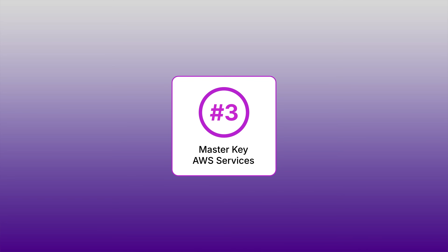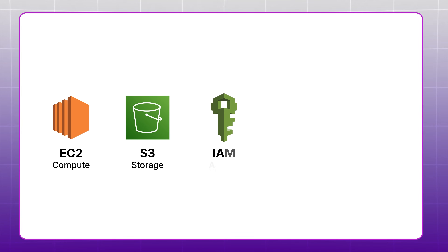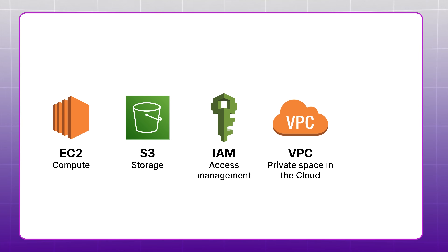Step three: you want to master key AWS services. AWS actually has over 200 services, but the fastest way to get a job is to narrow your focus down to just five — otherwise everything will be overwhelming. Focus on EC2 for compute, S3 for storage, IAM for identity access management, VPC for your private space in the cloud. And because it's 2025, companies are also looking for cloud engineers who know how to leverage AI, so you'll need to master Amazon Bedrock as well.